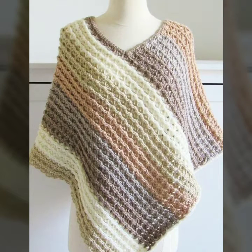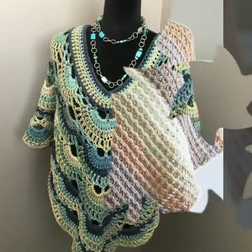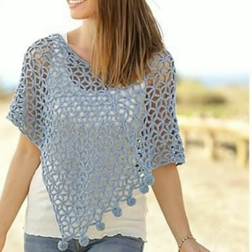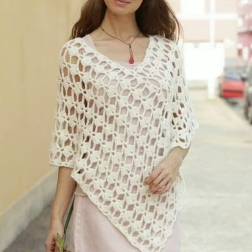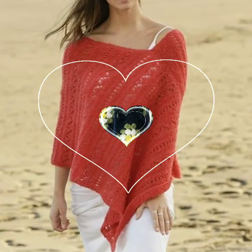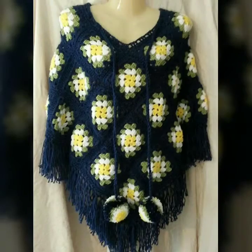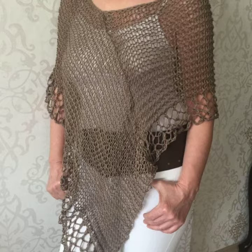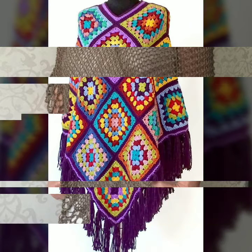Hello friends, welcome back to my YouTube channel Sky Beauty Life. Today I will talk to you about the most stylish, most beautiful, and most demanding crochet cotton yarn pattern poncho shawl designs — different color combinations and different design ideas for you.